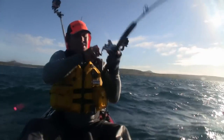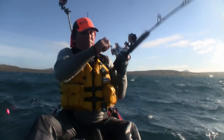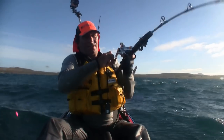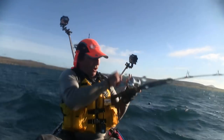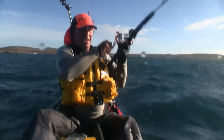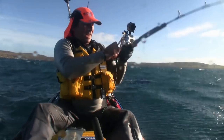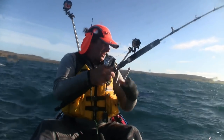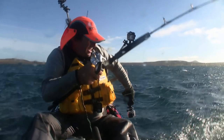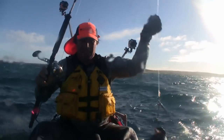Oh yeah, I'm into something good! Probably another blue cod by the feel of it — it's got a bit of weight to it though, could be quite a good blue cod, hopefully. Here we go — a bit of colour, we're gonna get a bit of splashing on the surface.